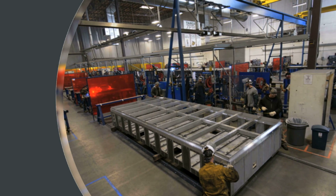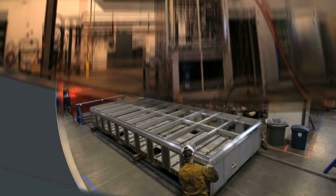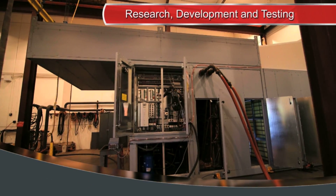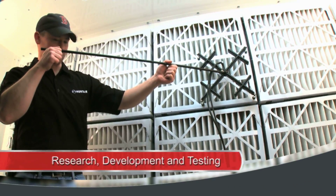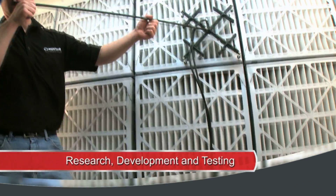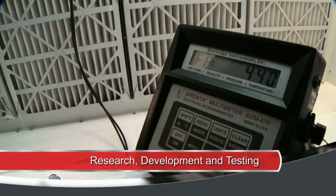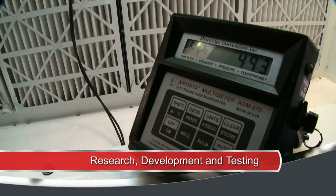Our three research and testing facilities help ensure that our air handlers deliver efficiency, capacity, and acoustical quality. We can test and verify project-specific airflow, deflection, leakage, and sound levels so the unit performs as specified and designed for your requirement.